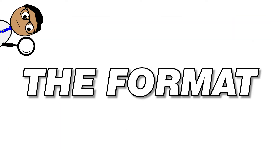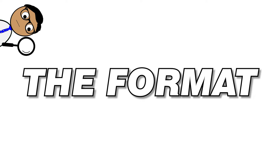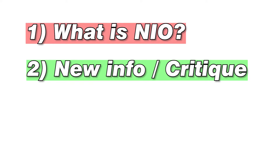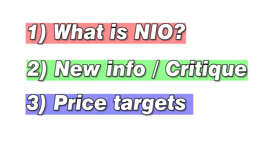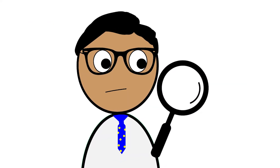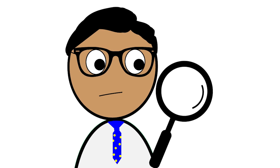Before we get into that, I want to talk about the format of the video — let me know what you guys think of it. The first section is going to be what is NIO. The next section is any new information presented that week. After that, I'll share my critique of the company. The third section will be institutional price targets and what I expect the price to be at the end of the year. And the last section is my plan — am I going to buy, sell, or hold?